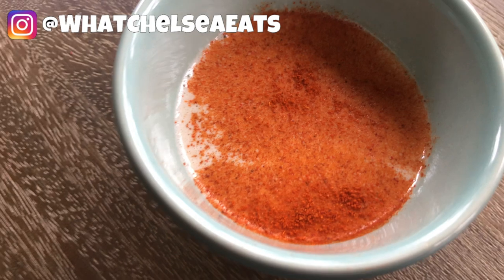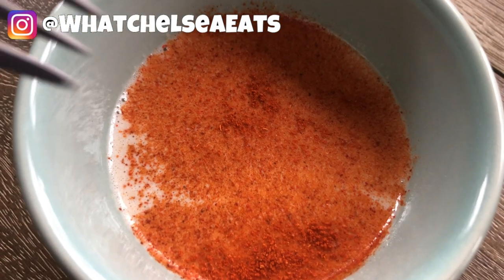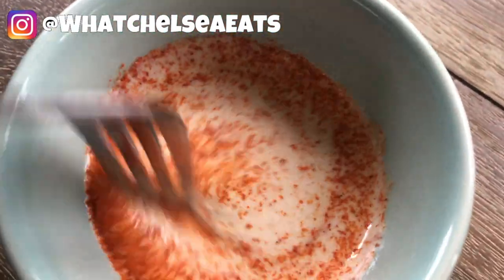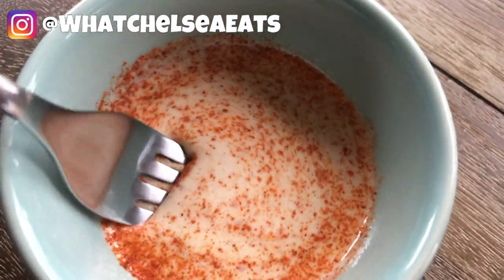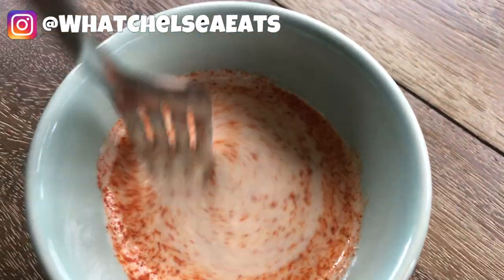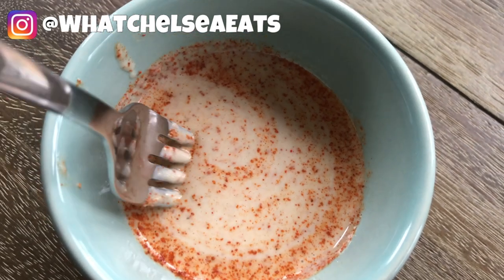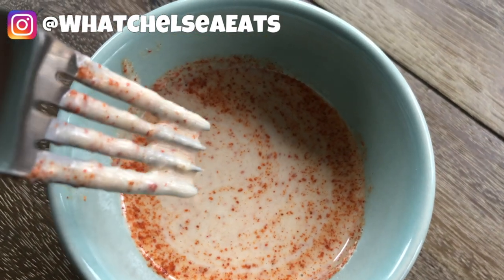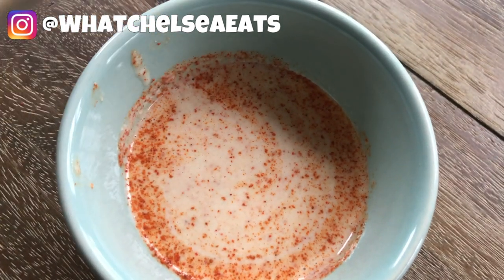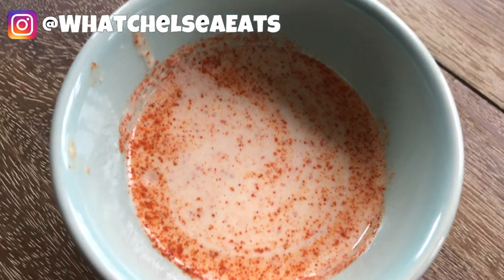On to the salad dressing — this is just five ingredients. All you need is a nut butter of your choice, water, garlic, salt, and hot paprika. You can use cayenne pepper or regular paprika, whatever spice you want — I just wanted a kick. All you do is put it in a bowl and mix it until it becomes smooth. Add more water if you want it thinner, or less water if you want it thicker. This salad dressing can go not only on salads but on cooked vegetables, in soups, whatever you'd like. Easy!